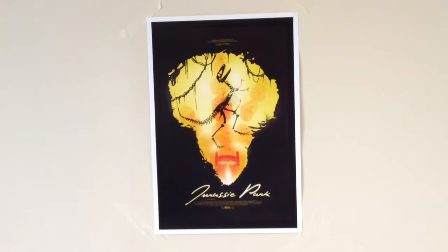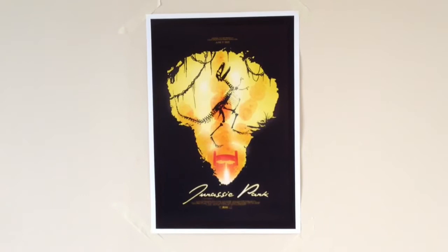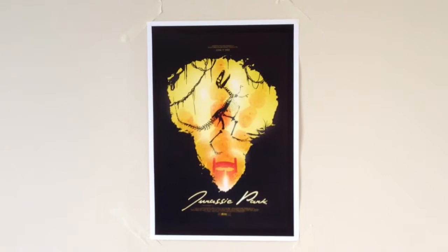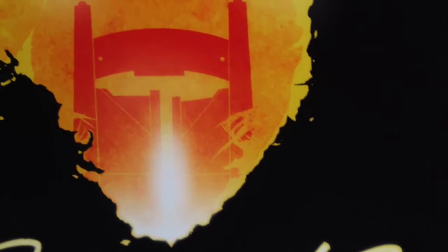It's a silhouette poster of Isla Nublar, the island from Jurassic Park, and you can see the silhouette of a velociraptor skeleton, similar to how we see it in the film. This one has a really retro feeling and as you look more at the picture you can see there's also a footprint of a Tyrannosaurus in there. I really like this one — I like the retro font he's used for the lettering.